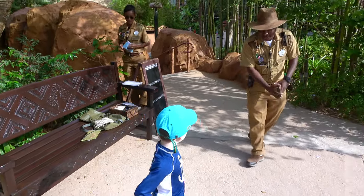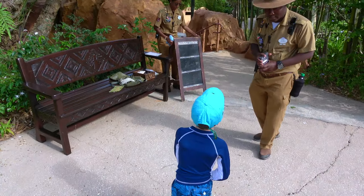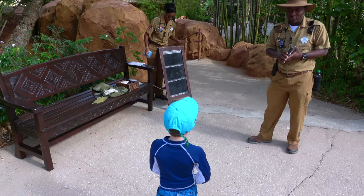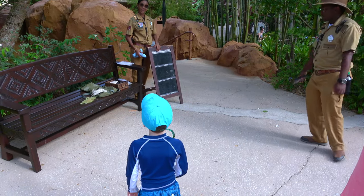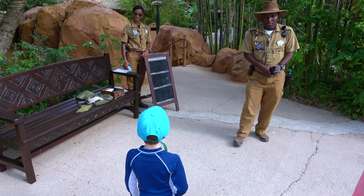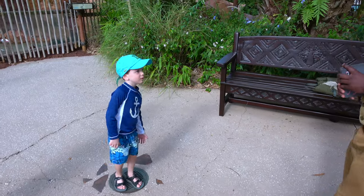Good morning, guys! My name is Kudam, from a country called Zimbabwe — that's down in Africa, a very beautiful country. And I have my friend here. My name is Yaya and I'm from South Africa — she's like my neighbor. And we also have Luca from Canada.